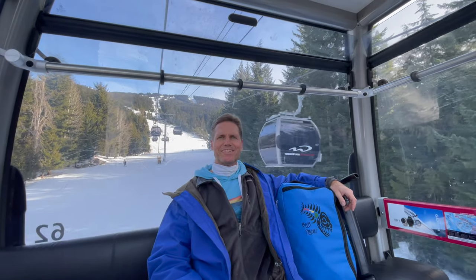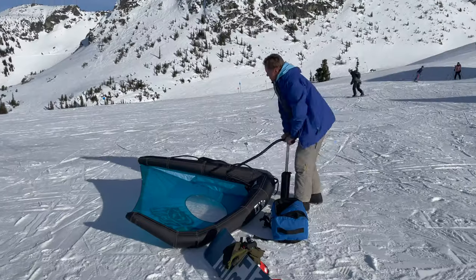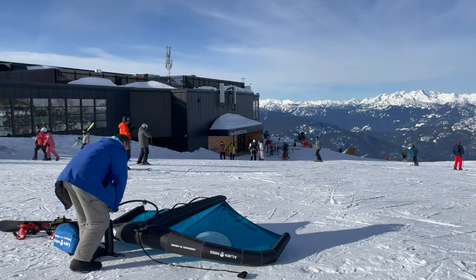Hello friends, it's Robert with Blue Planet. Welcome to another weekly video. This week I'm here in Whistler, British Columbia.